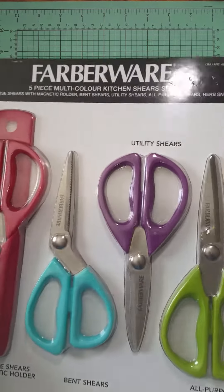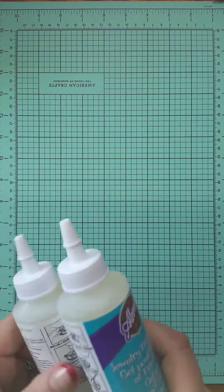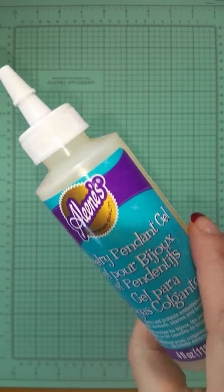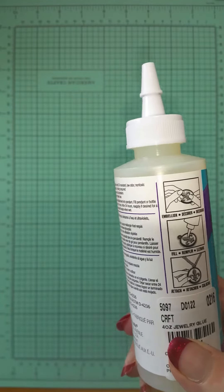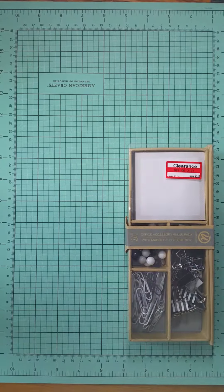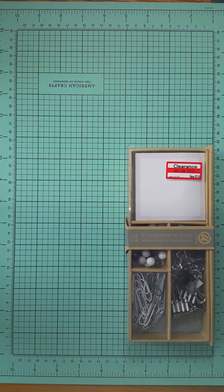I got these at Tuesday Morning, hoping they work. I buy doubles of things that I think I'm going to like because I don't get to shop as much as I should. So I got two of these — I hope they work.